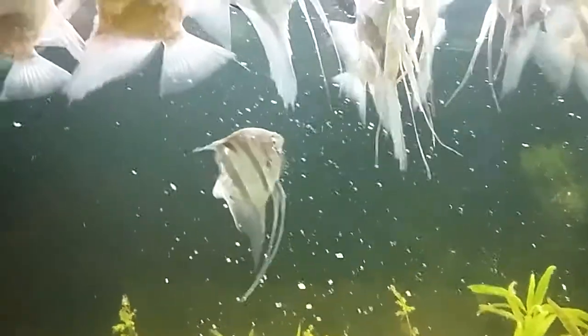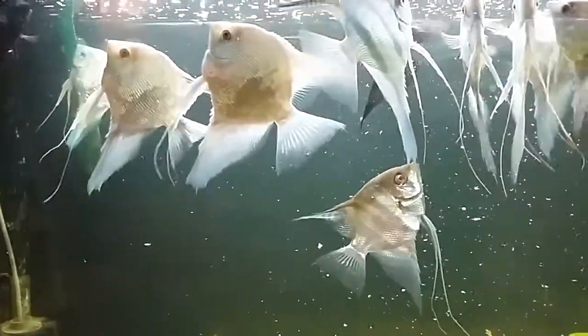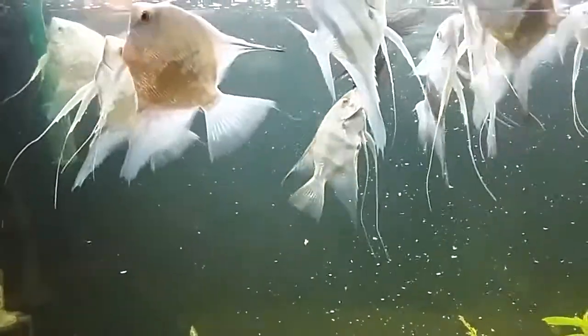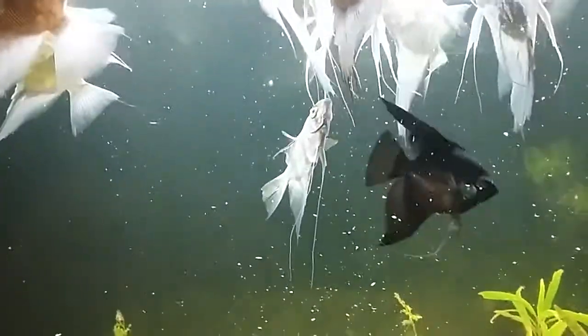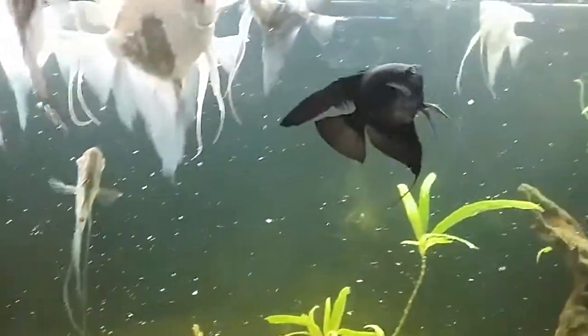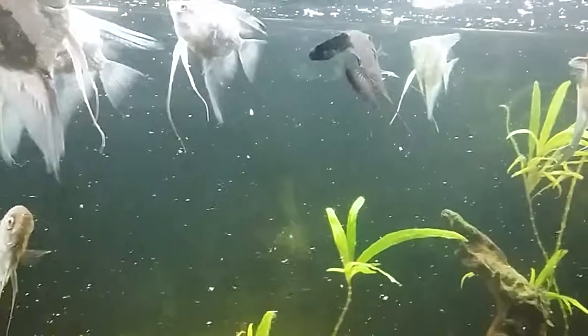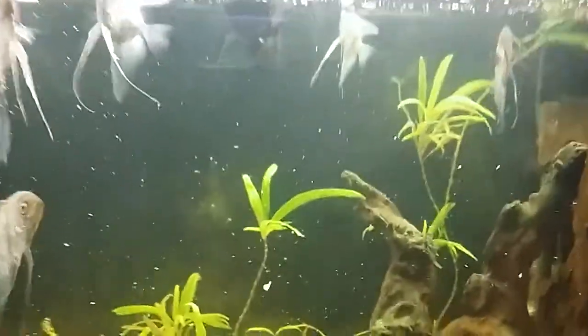I've bred all these so they're all about two years old. That one in the middle there is my first female that I ever got — she's completely useless now but she doesn't go, she's royalty. And that's the main tank.